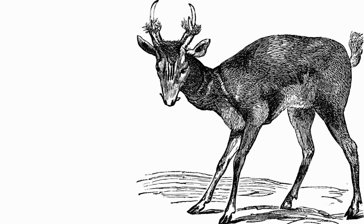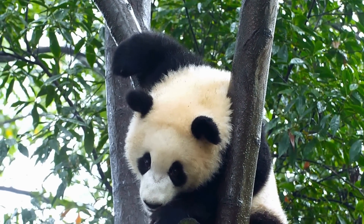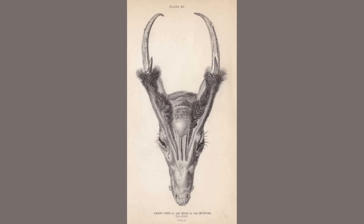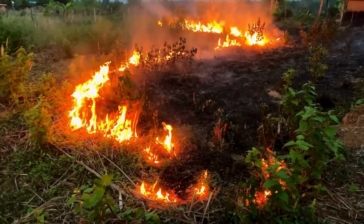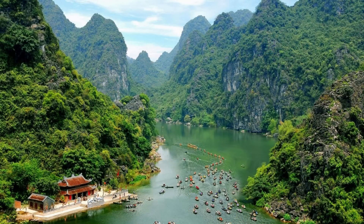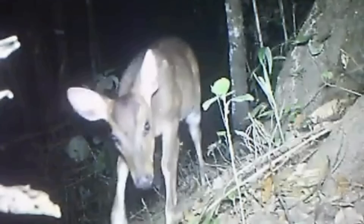The giant muntjac is part of a phenomenon referred to as the silent extinction. Popular animals like pandas and whales often receive widespread attention for conservation, while less interesting animals like frogs, deer, and insects receive little to no coverage. The giant muntjac is the largest species of muntjac deer, and interestingly was only discovered in 1994. It's only found in the Annamite mountain range of Laos, Cambodia, and Vietnam, where it inhabits dense forests. Sadly, the region is heavily subjected to slash-and-burn agriculture and hunting for bushmeat, leading to a sharp decline in their numbers. Scientists have set up camera traps within their range to study the giant muntjac. This video was captured in 2021, and is one of the few recordings that exist of the species.